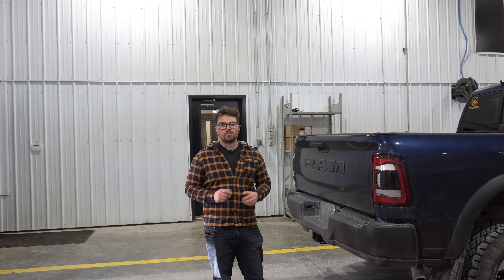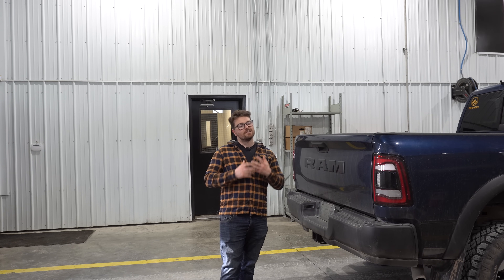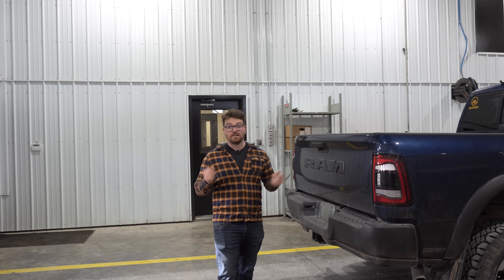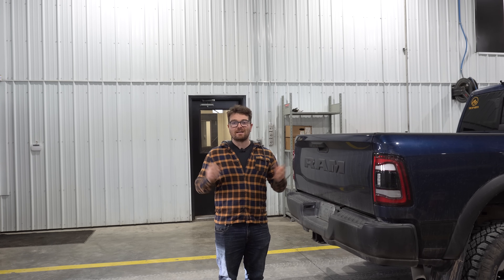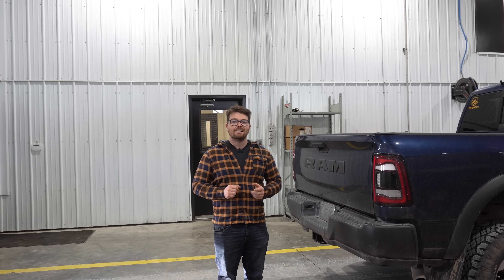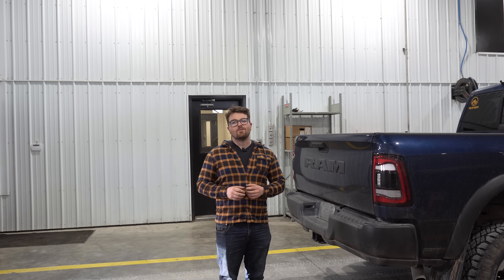But overall I do like what GM has done with this smaller Duramax diesel. I think there is real potential of having a reliable, strong, long-running diesel engine. But as I've said many times on this channel, no engine is perfect, and this 3-liter Duramax is no exception. There are some issues which we'll talk about.